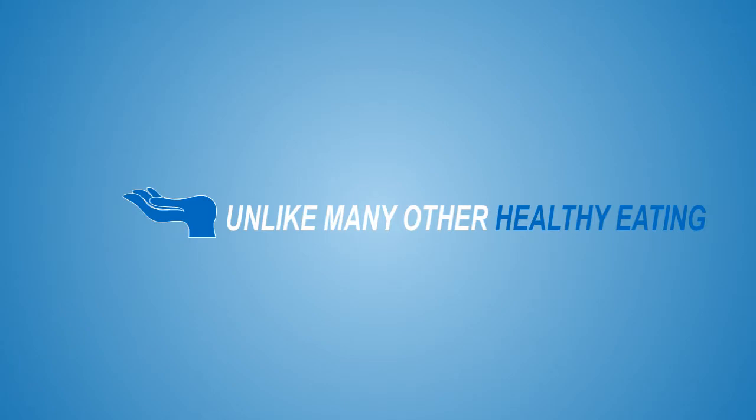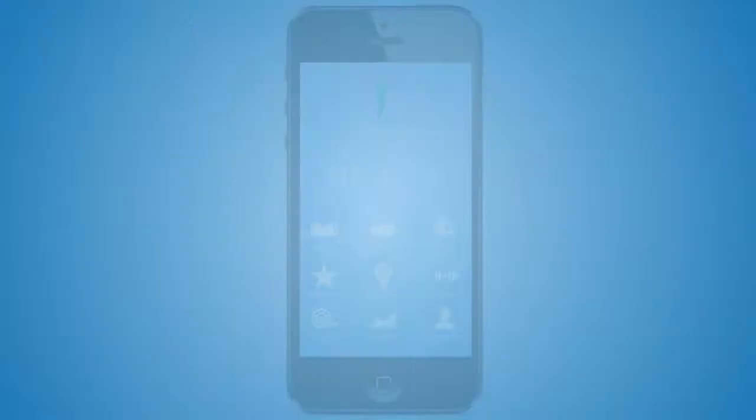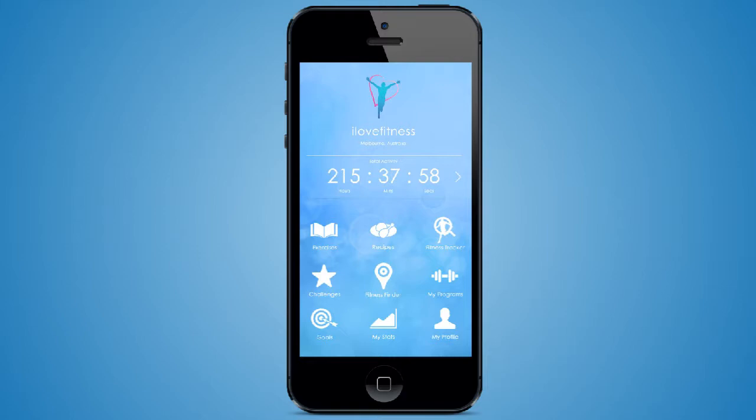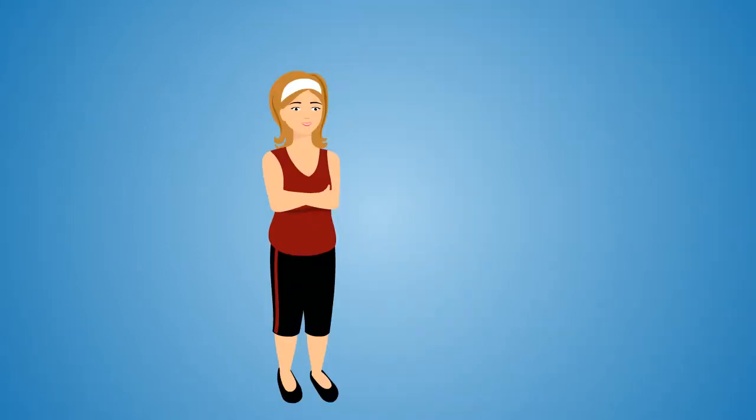Best of all, unlike many other healthy eating or weight loss plans that charge you in excess of $50 for their programs, all of this is available on the I Love Fitness website or the I Love Fitness iPhone app for as little as 99 cents.